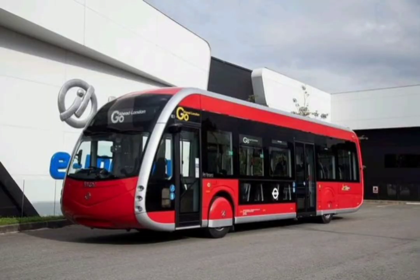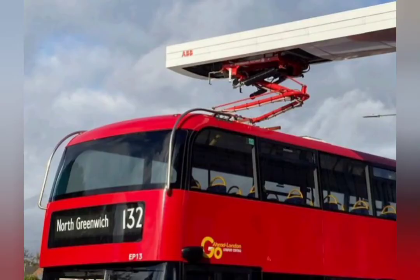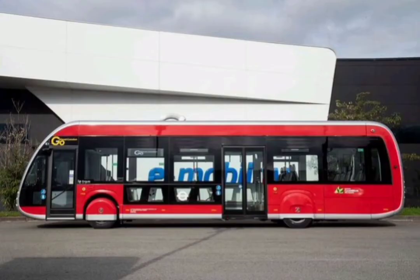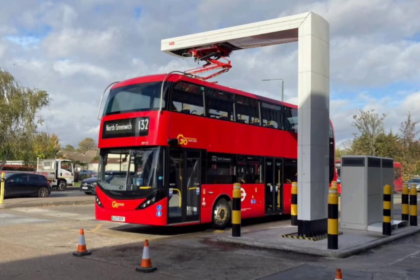with 18 electric double-decker pantobuses, which can be charged wirelessly using a pantograph positioned on the forecourt of Bexleyheath bus garage. Early next year, route 358 Crystal Palace–Orpington will start operating electric single-decker trambuses, which will also be charged via pantographs.